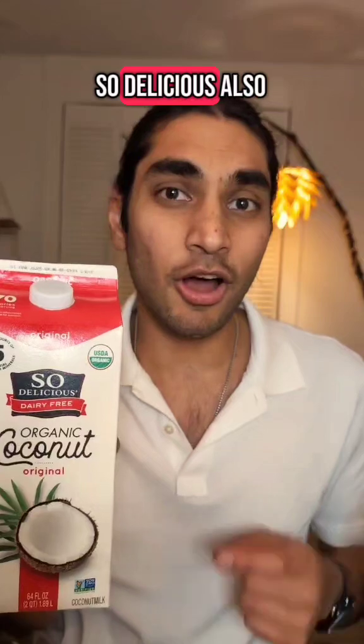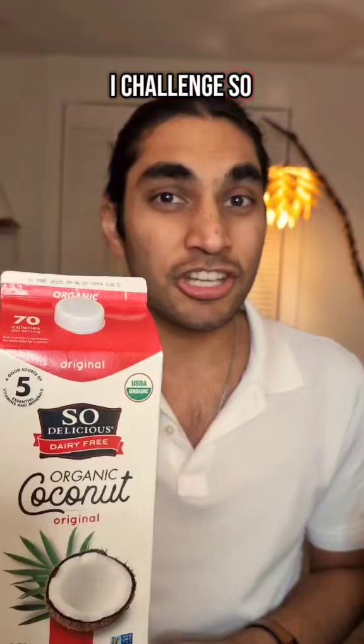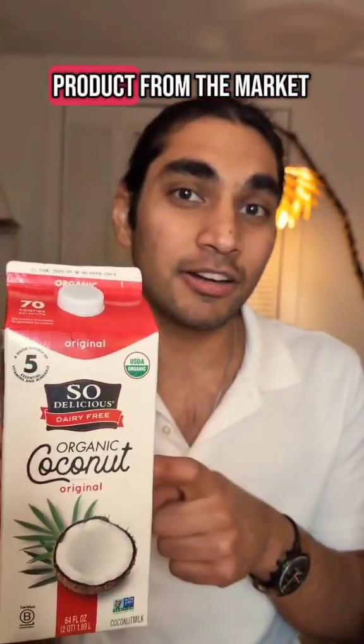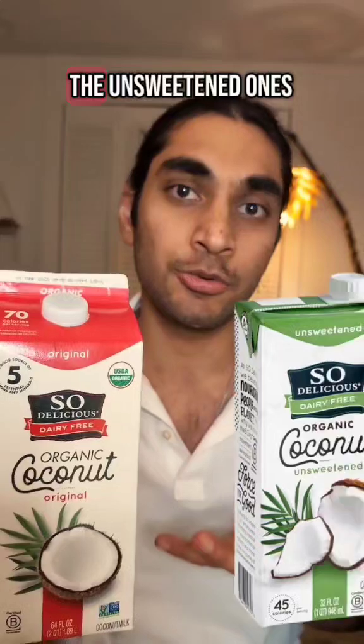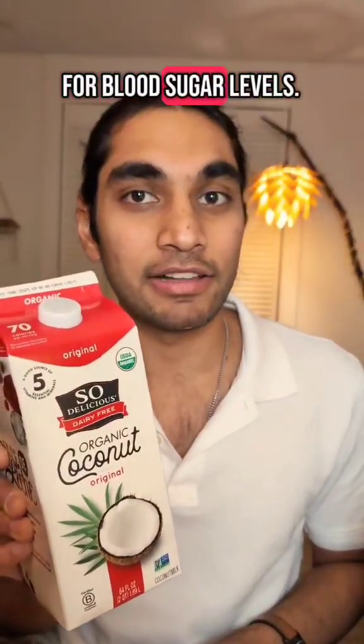So Delicious also makes an unsweetened version of the coconut milk. I challenge So Delicious brand to take out this product from the market and only have the unsweetened ones for the better of society. That's why coconut milk is not so great for blood sugar levels.